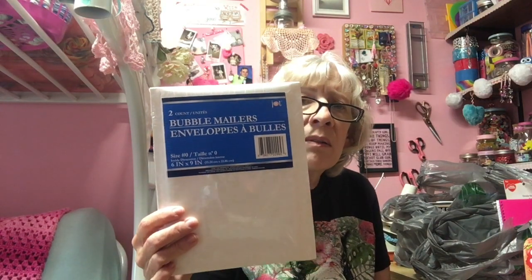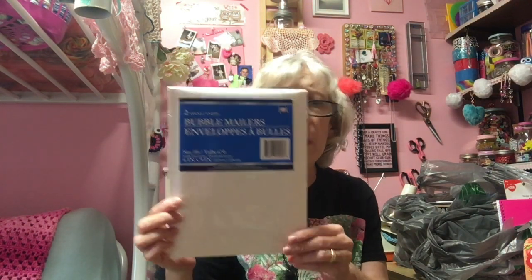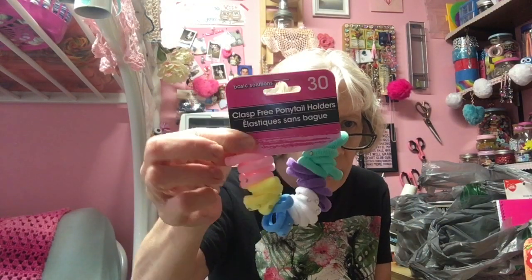I got some bubble mailers — there are two in the pack — I just need to have them on hand in case I want to mail something. I also bought ponytail holders for Sam.